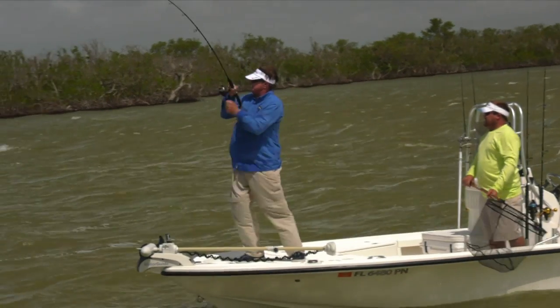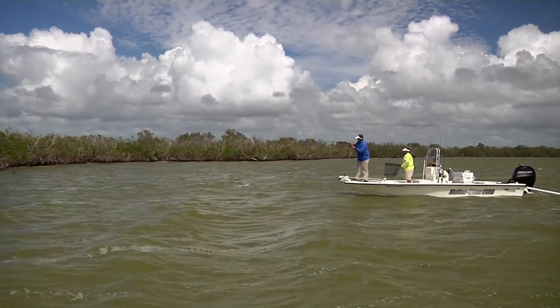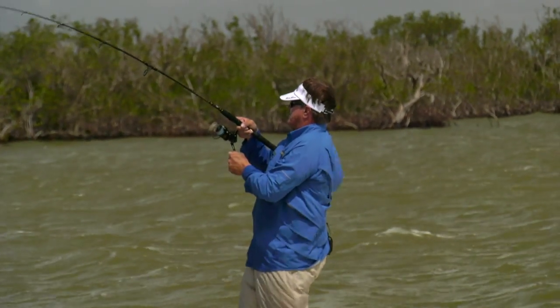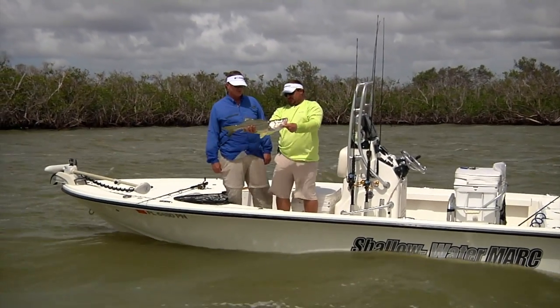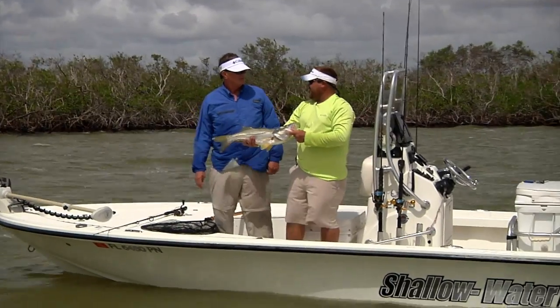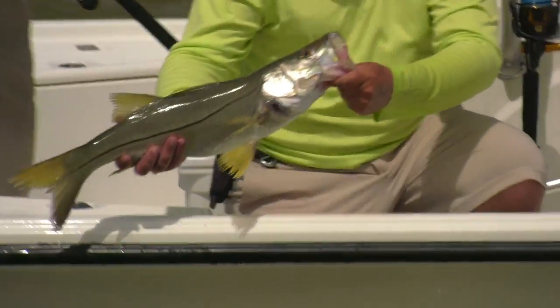Another nice fish! Once that snook comes up, that's when you try to keep it off balance and wind as rapidly as you can — get it out of all that vegetation and structure. It's a Key Largo snook. Lucky we didn't bring a ruler — I think he's just short. Good, healthy fish though. Apparently they seem to be stacking on that spot. The wind helps — a lot of people don't want to go when it's windy like this, but it makes fishing good. And it's nice and cool.